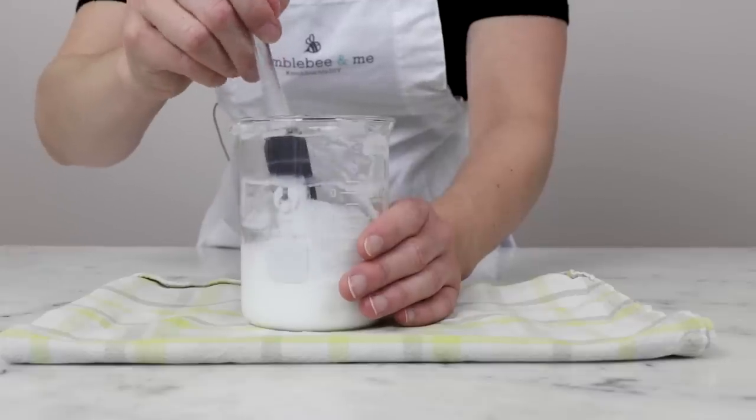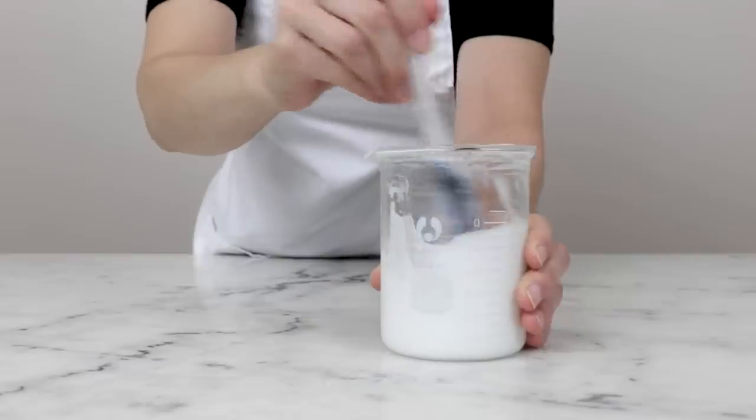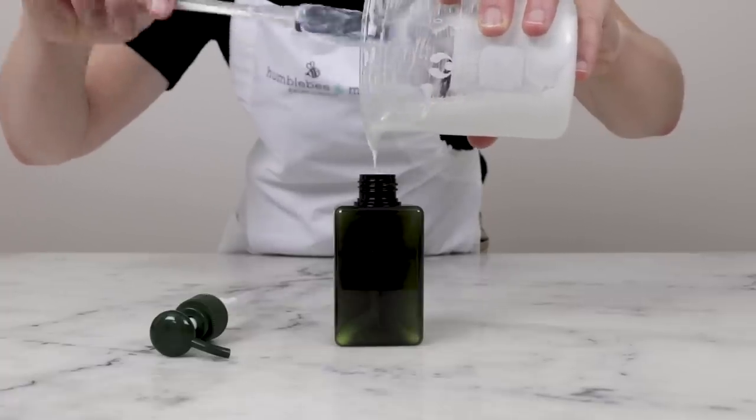Hey bees, I'm Marie from Humblebee and Me, and today I wanted to debunk six lotion making myths that you might have come across in your lotiony research. Some of these myths are just flat out wrong, while some of them are useful in some situations but aren't universal rules, though sometimes people think they are.